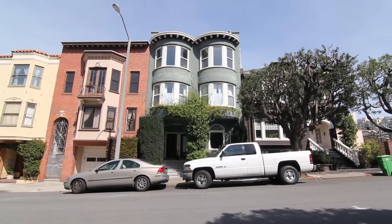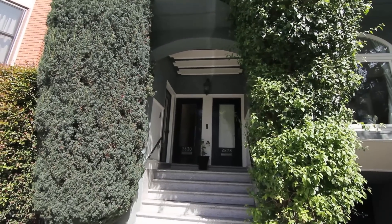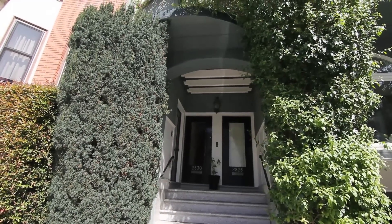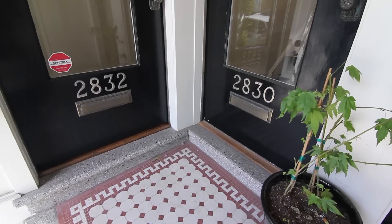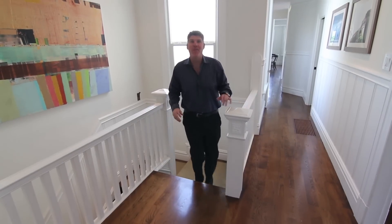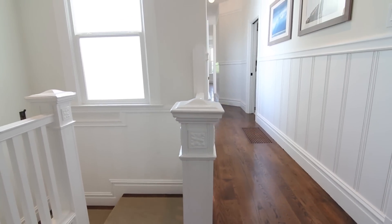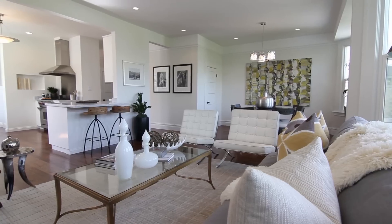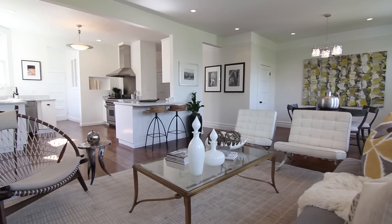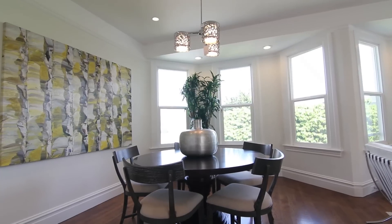This place is the top floor of 2832 Pierce. As you can see when you get up to the top floor, it brings in all the natural light. We have beautiful high ceilings and amazing architectural detail throughout. This is original 1900s era, but we've also modernized it, which I think you're just going to love.